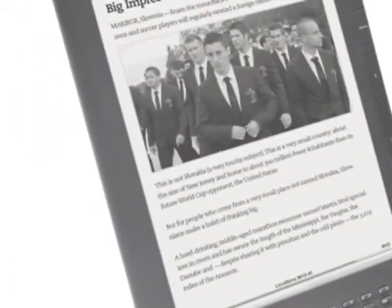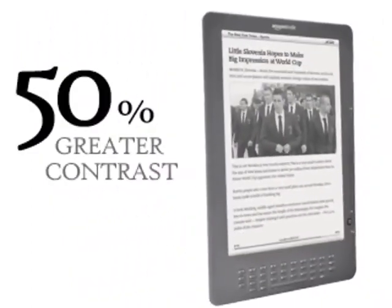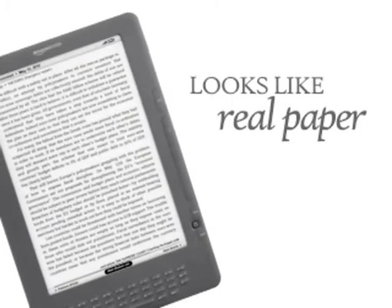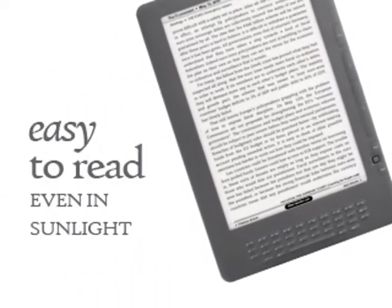Text and images are sharper than ever on Kindle DX, with 50% greater contrast and 16 shades of grey. The advanced electronic ink display looks like real paper. The screen isn't backlit, so you can read comfortably even in bright sunlight.